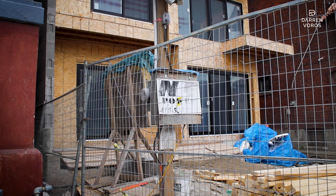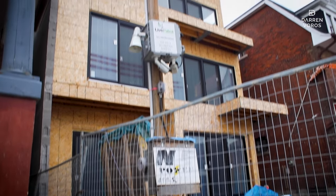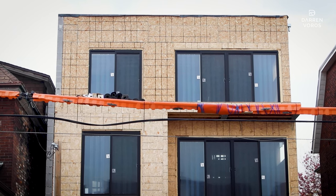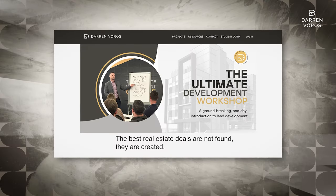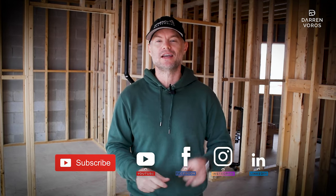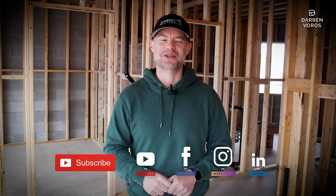The next step in the process is to get this building tied up from the outside. We're in Canada and winter is coming, so we want to get all the exterior finishes done and then move inside when the weather gets colder. Make sure to check back on my channel regularly as we provide updates for this building and all of our other development projects. If you're interested in learning how to be a developer, check out my website at darrenvoros.com for all of my course details. You can also follow me on Facebook and Instagram. Thanks so much for watching and I'll see you on Tuesday.